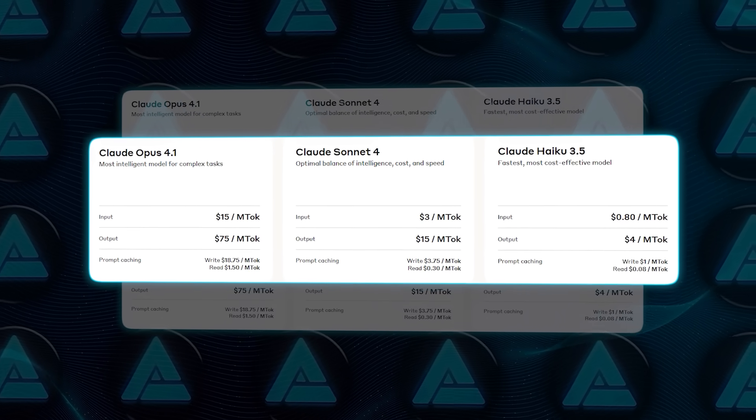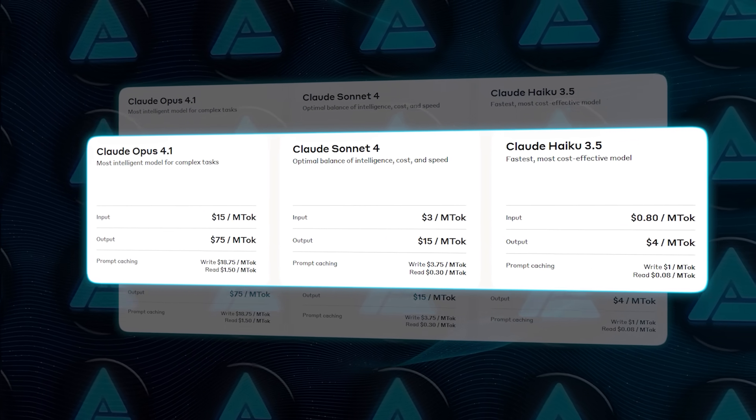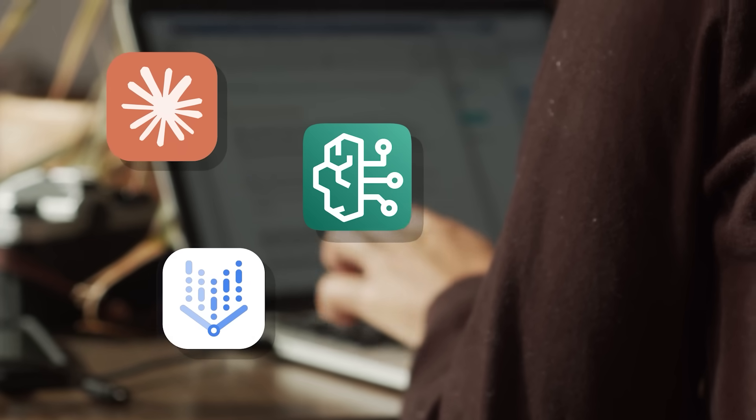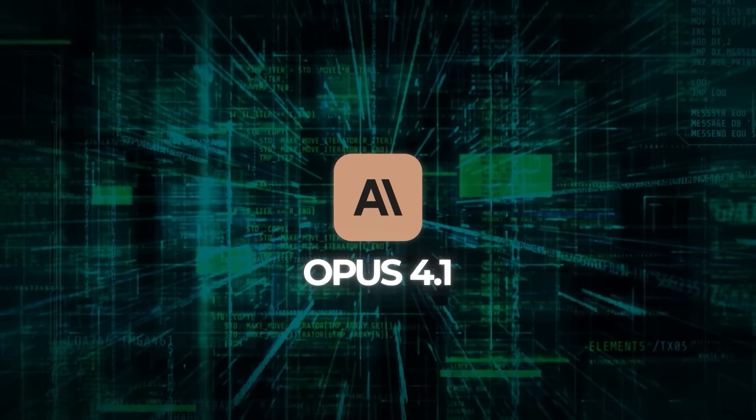Everything else stays compatible — same pricing, same API endpoint. You just use the new model ID and you're set. For those working with Claude Code, Amazon Bedrock, or Vertex AI on Google Cloud, Opus 4.1 is already there. No migration stress.